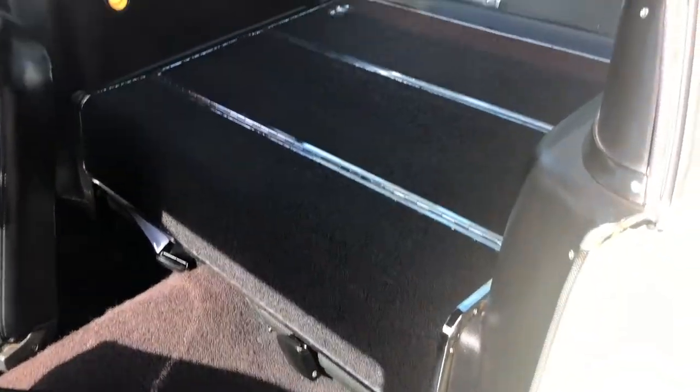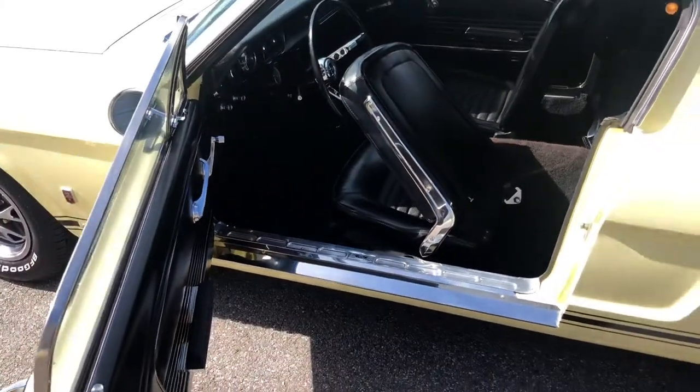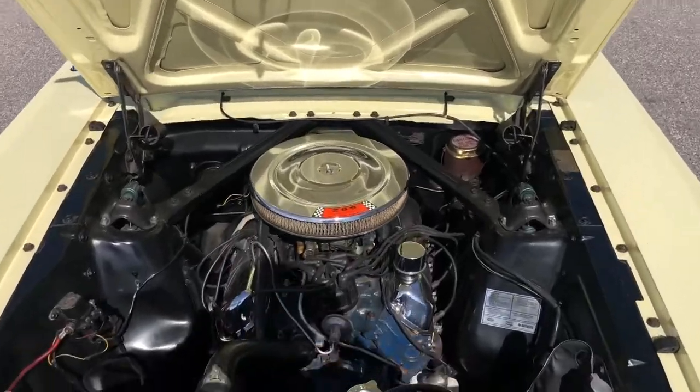Let's go ahead and take it for a drive, then get her up on the lift and check out under the hood.